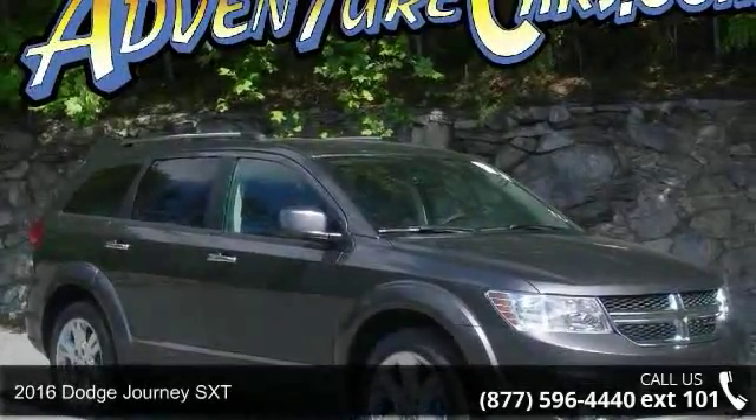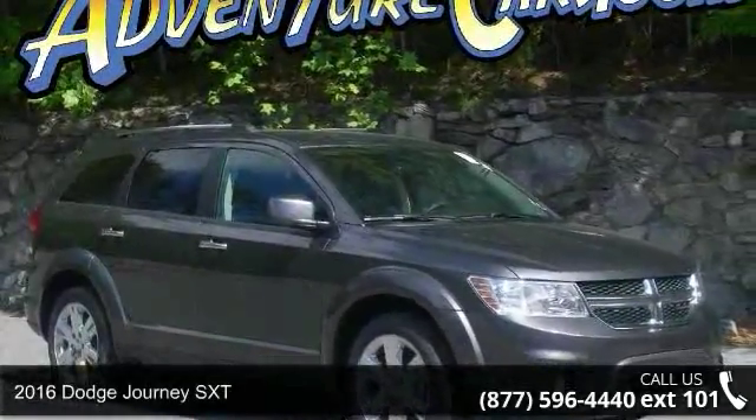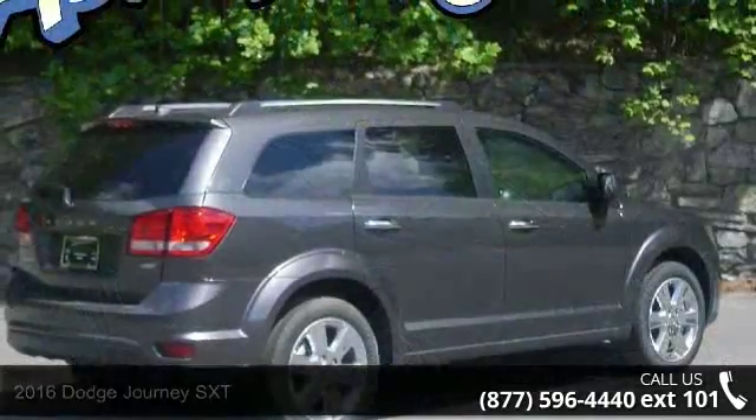Presenting the 2016 Dodge Journey SXT. If you are looking for a first-rate auto, this one could be yours today.